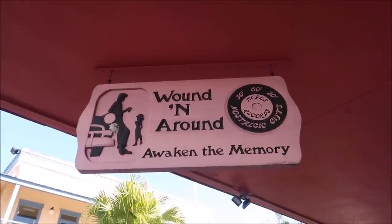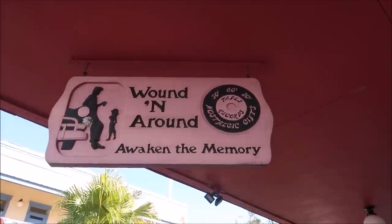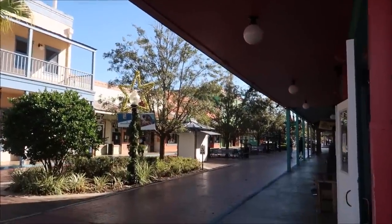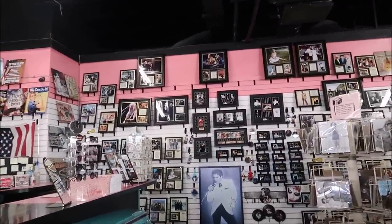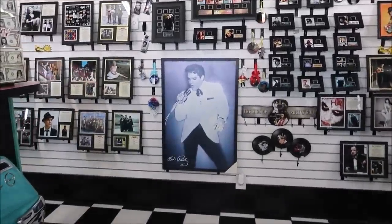Another really cool store is the Round and Around, and it's actually a 50s, 60s, 70s nostalgia gift shop. Awaken the memory with my vinyl disc. Look at this place - I love it. I love the checkered floor and they have tons of autographs and different things that you can buy. And of course the king himself. My mom was actually a big Elvis Presley fan. I feel like I'm telling you a lot of things about my mom - I said she was a grease street racer and now an Elvis Presley fan.